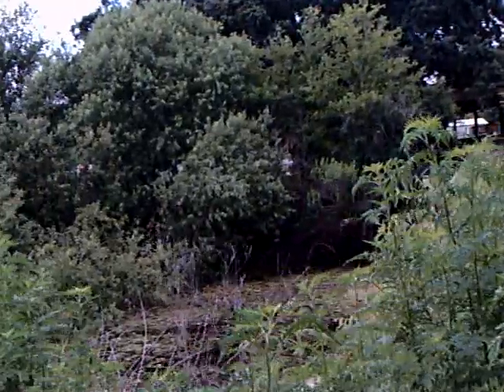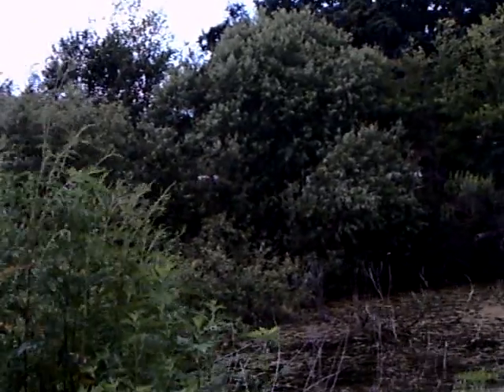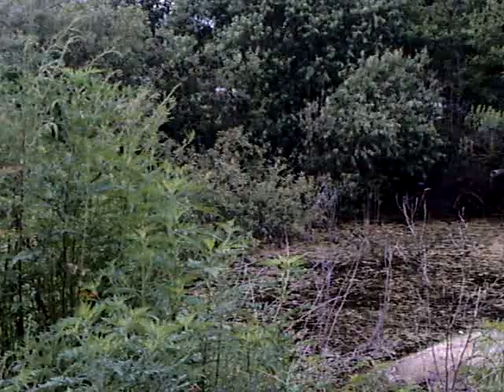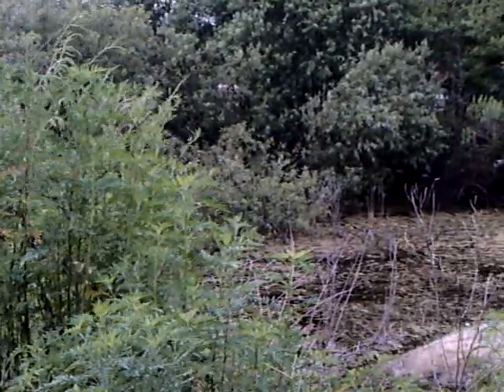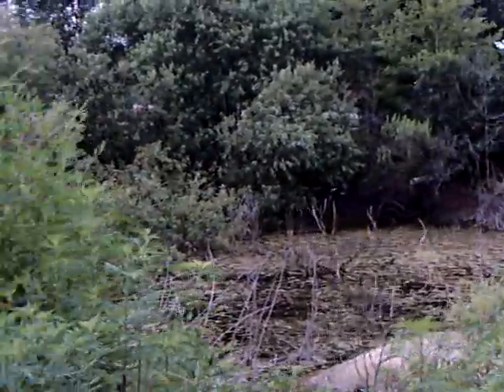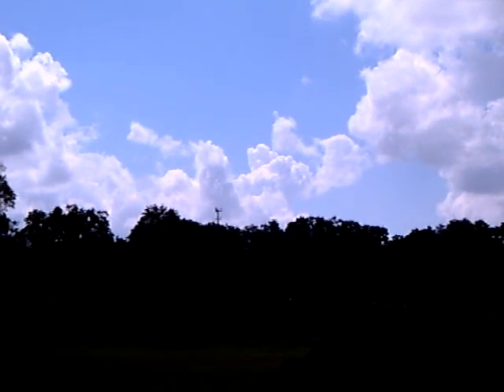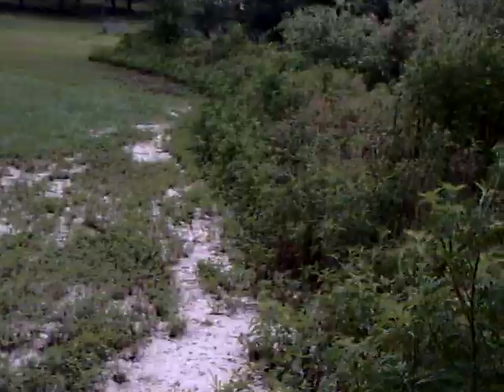Interesting geologic formations. There are a couple of ducks swimming in the pond there. That gives you an idea of the overall gradation of the land here.